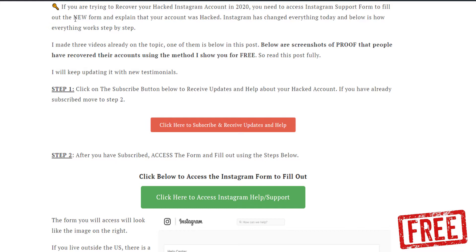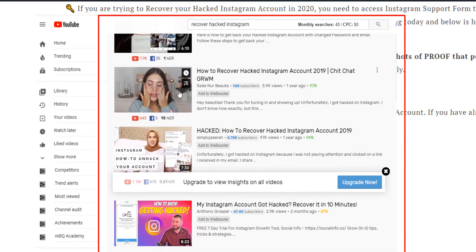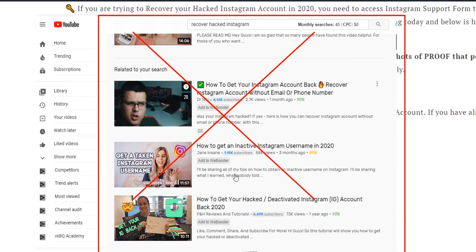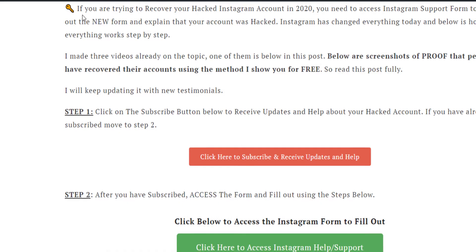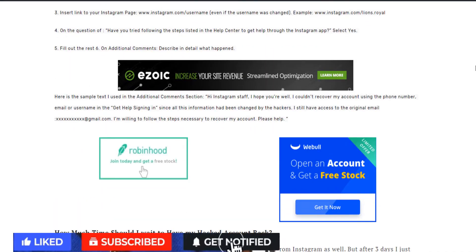This is a free guide on how to recover your account. There are a lot of videos out there on Instagram asking you to pay someone, install some app, or using old methods that don't work anymore because Instagram has updated everything. Many people have DMed me telling me they recovered their account following the steps I described.